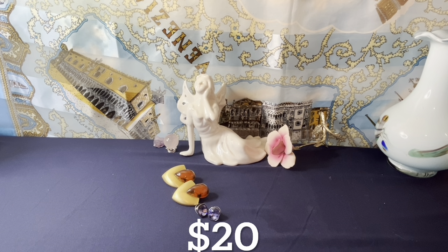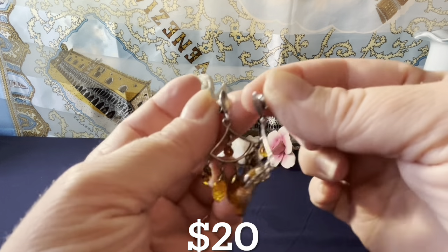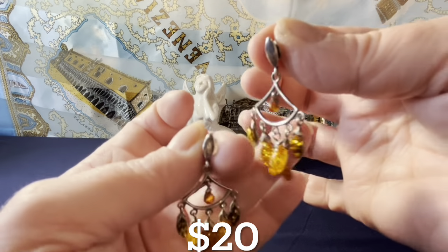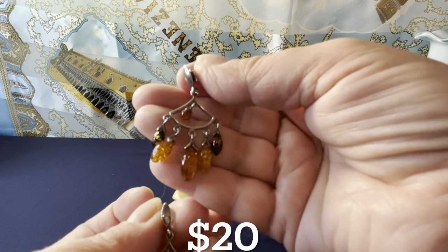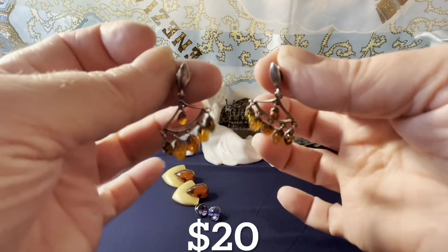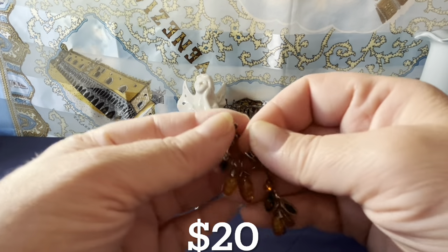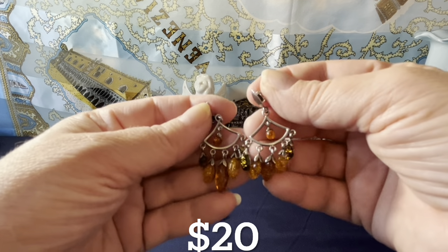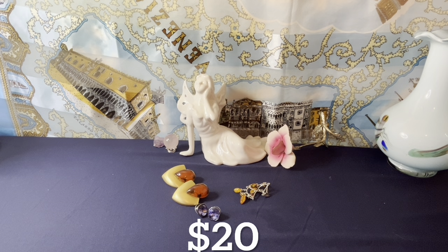I have a pair of sterling silver and multi-amber dangles for $20 as well. They're really pretty — sterling silver on top and then a beautiful Spanish-looking dangle with multiple amber stones: greenish, green honey, and the typical amber color in the middle. Lots of movement, and there's a piece of amber in the center too. Very beautiful sterling silver amber earrings for $20.